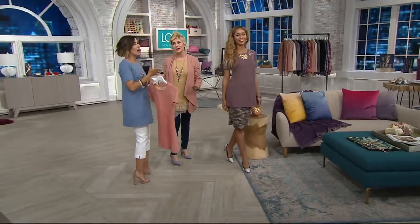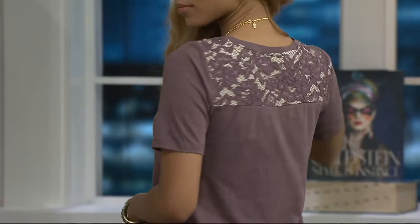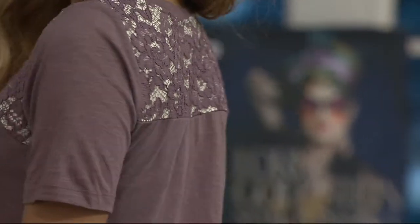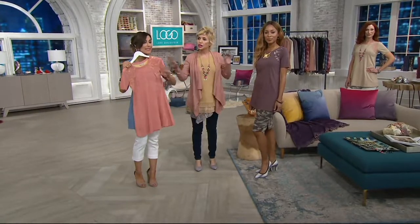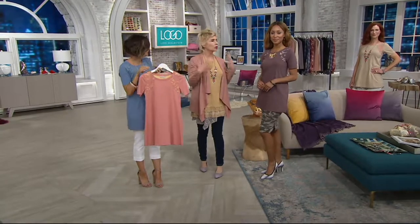Look at the maple — we started with about 3,000 units at this clearance price. There's only about $1,100 worth left to go around. The vintage coral just went into last call — I only have double extra small, extra small, and small left in coral. A bit more in maple and a bit more in sandalwood. You know what's cool about the sandalwood? It has vintage coral in the lace.